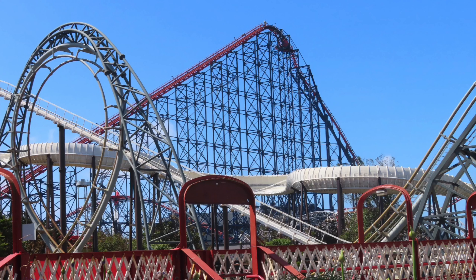Moving over to Pleasurewood Hills, at number 6 we have Marble Madness, a wild mouse that was relocated from Flamingo Land in 2014. It's a wild mouse — I enjoyed it.